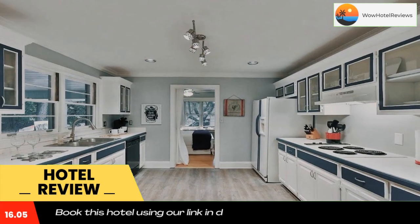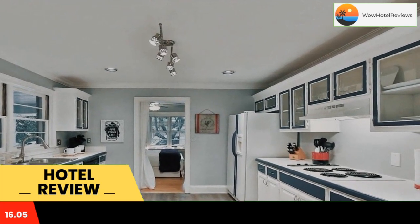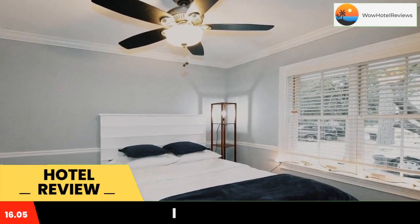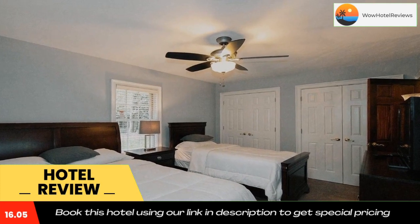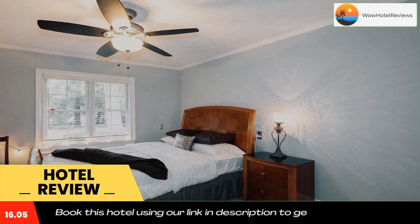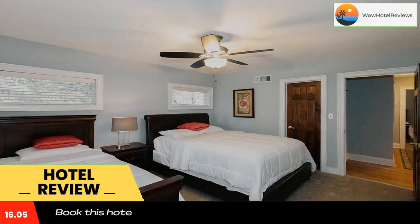Moore's Mill Home offers free Wi-Fi and air conditioning. The property is 6.1 miles from Truist Park and 6.2 miles from Piedmont Park. This vacation home is fitted with a TV, a seating area, a kitchen with a dishwasher and a microwave, and a bathroom. Atlantic Station is 5.4 miles from the vacation home.